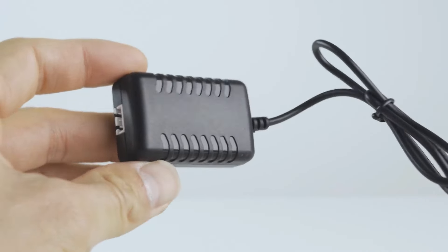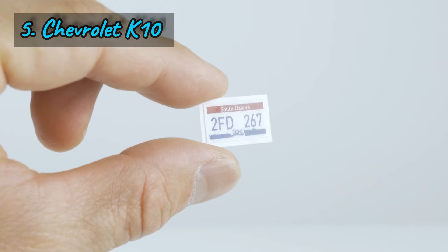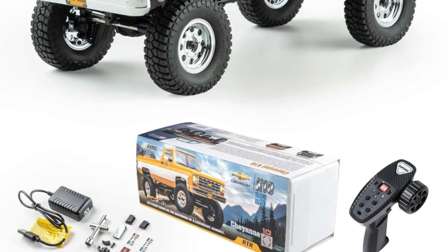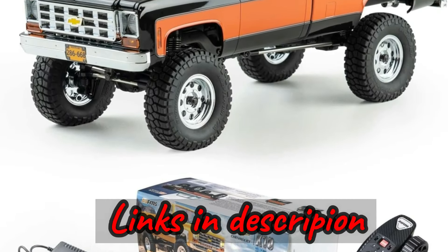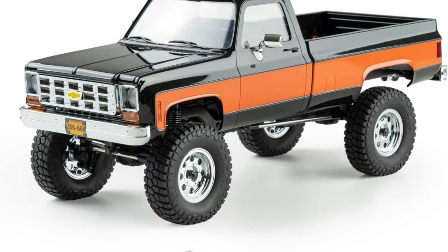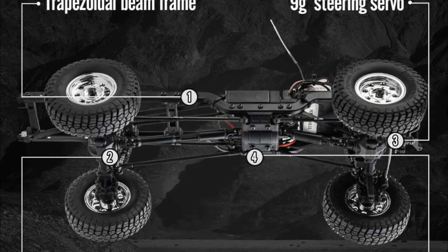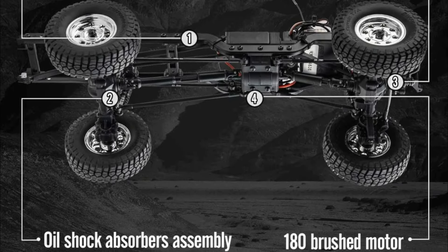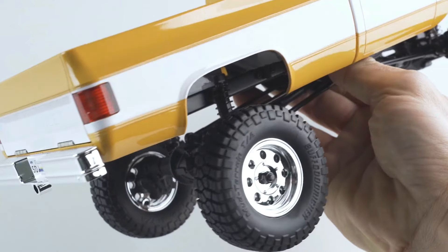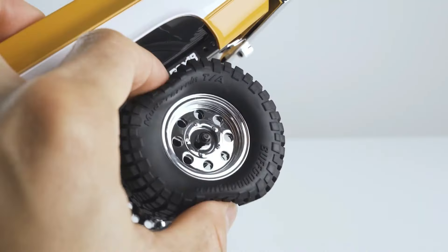The FMS 1/18 FCX18 Chevrolet K10 RTR — a licensed product from General Motors LLC that packs a punch of realistic details and high-performance features. Its FCX18 crawling chassis ensures stability and durability on any terrain, combined with a 180 brushed motor and a 7.4V 900mAh battery. This power configuration guarantees an adrenaline-filled experience.